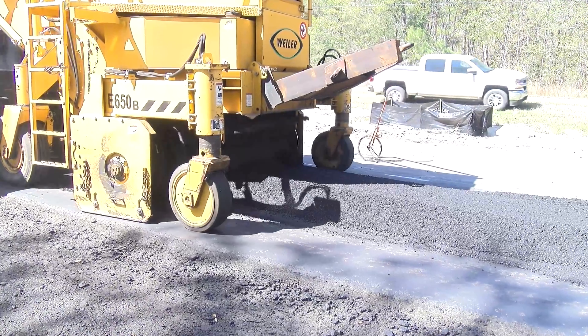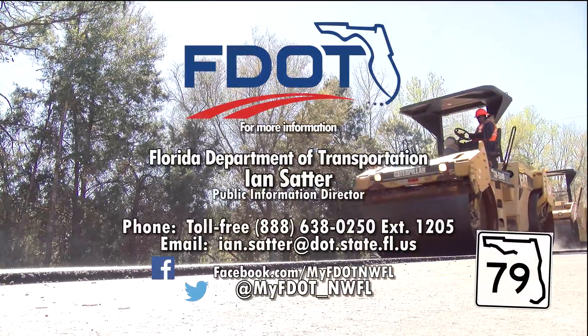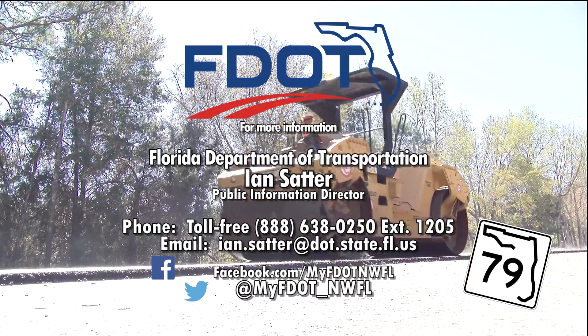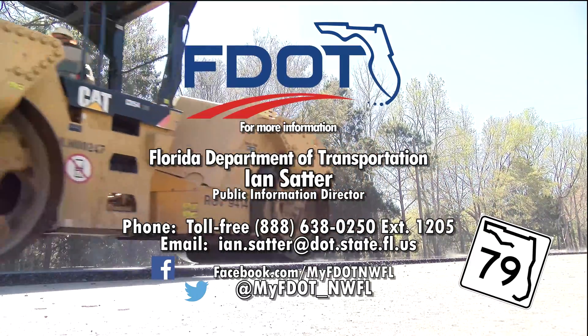You can follow the progress of the State Road 79 design-build project on Facebook and Twitter, or for more information contact the Florida Department of Transportation District 3 Public Information Office.